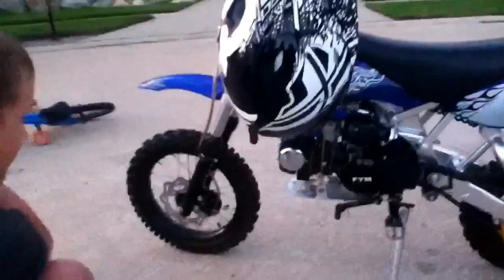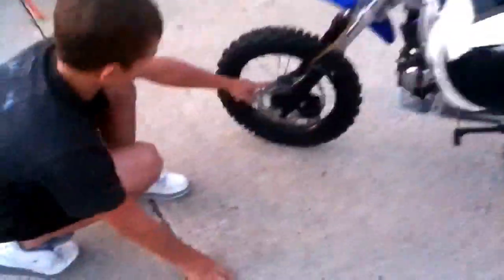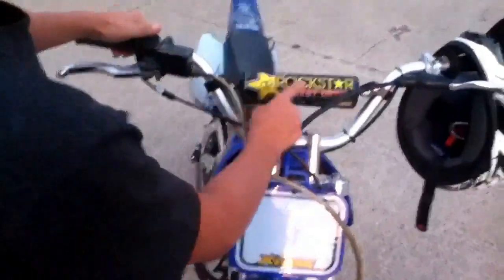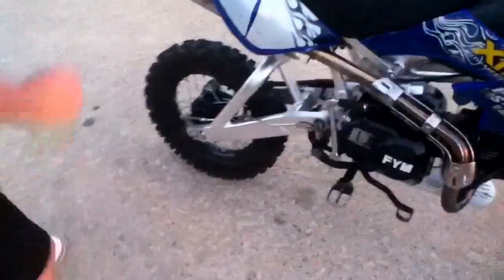Alright, this is my Xtreme Pro Stock 125cc pit bike. It's got hydraulic front disc brakes, rear drum brakes, stock plastics, Pro Taper, Rockstar Energy face pad, stock exhaust, Xtreme tires — they're the stock tires — and just the regular graphics.